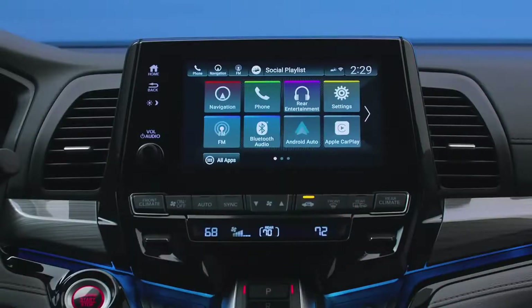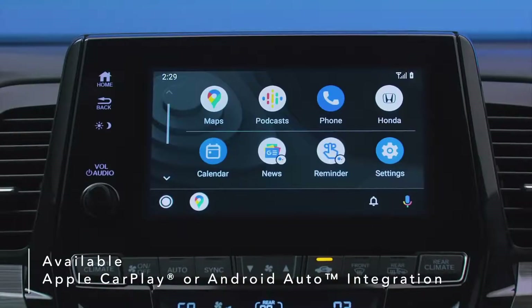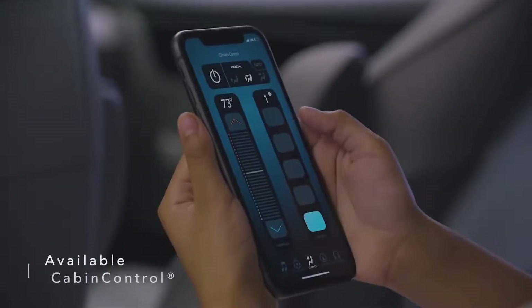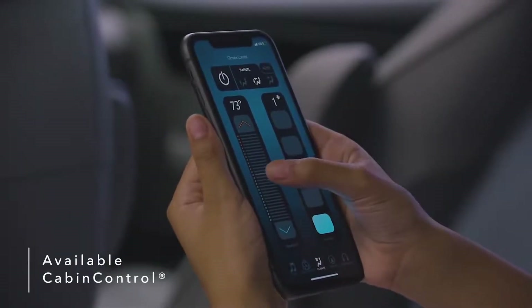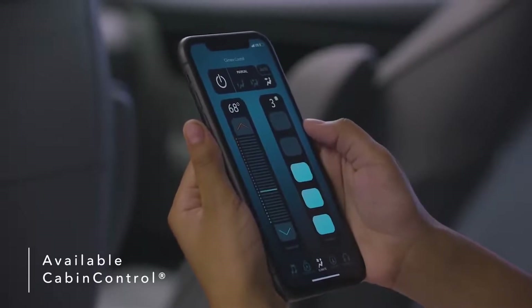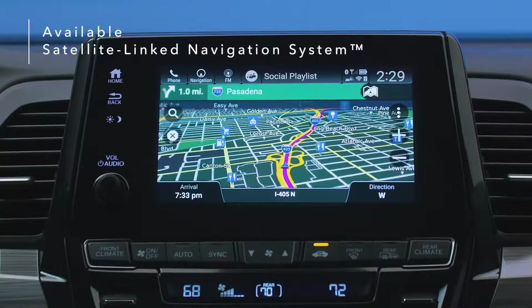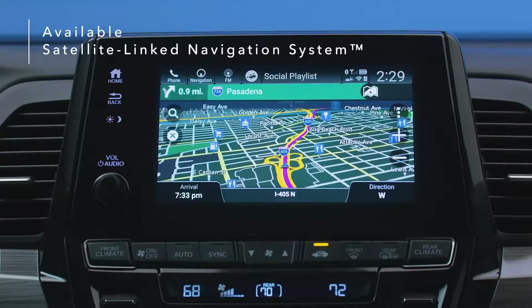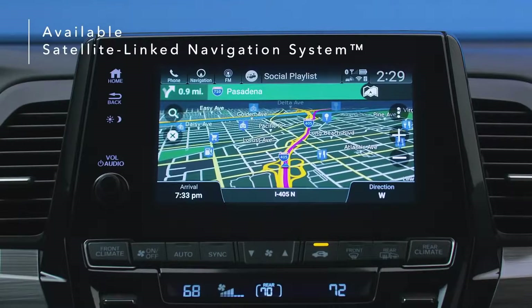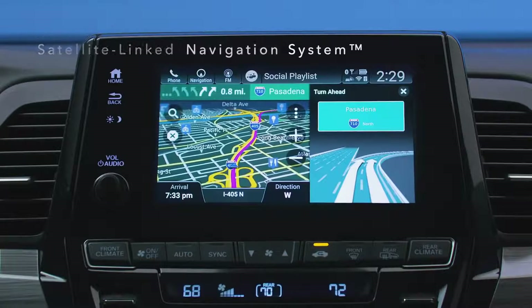Connect your smartphone to the Odyssey's display via available Apple CarPlay or Android Auto integration and use your phone's maps, audio, messages, and more. Use the available Cabin Control app to turn smartphones into remote controls, letting anyone in your Odyssey manage available features like rear climate control and more. The Odyssey's available satellite-linked navigation system uses offline maps, providing peace of mind that you're still on track even in areas without cell service. In addition to directions, it also features lane guidance to help you prepare for upcoming turns.